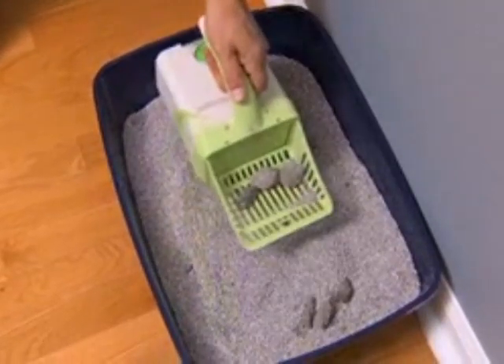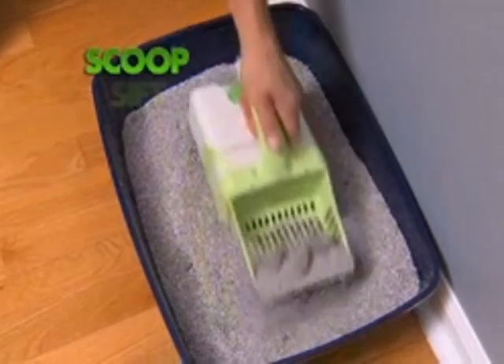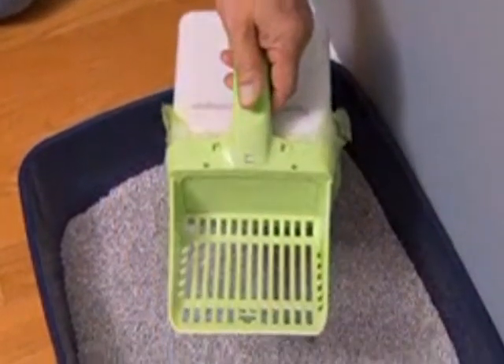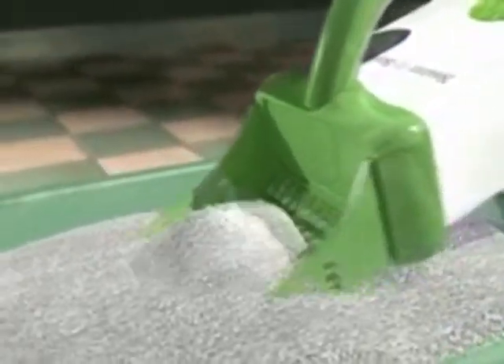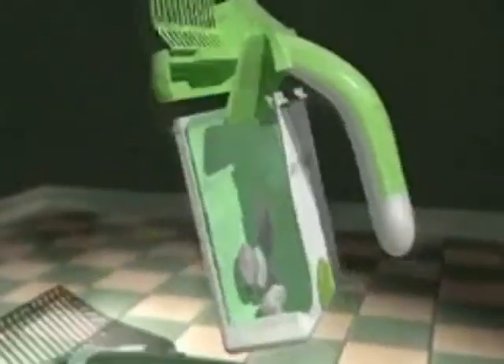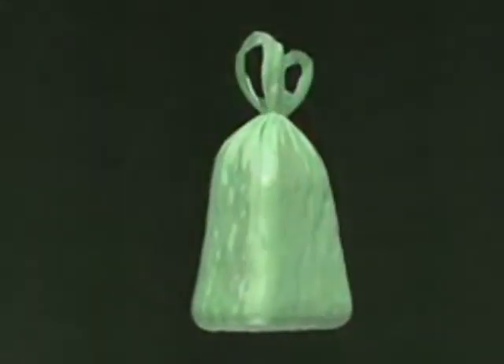Look — Neater Scooper is a one-hand wonder. Just scoop, sift, and lift. The trap door automatically opens and closes. The secret is the clever trap door design with built-in bin, allowing you to repeatedly scoop and collect waste without spilling the litter, missing the bag, or touching the waste.